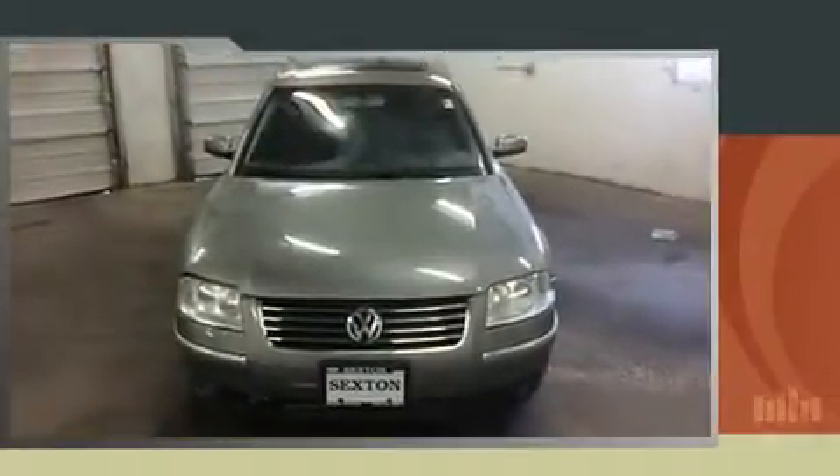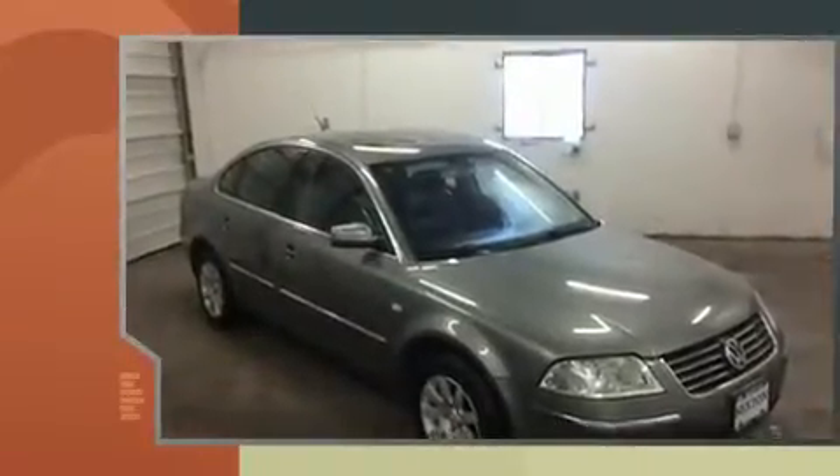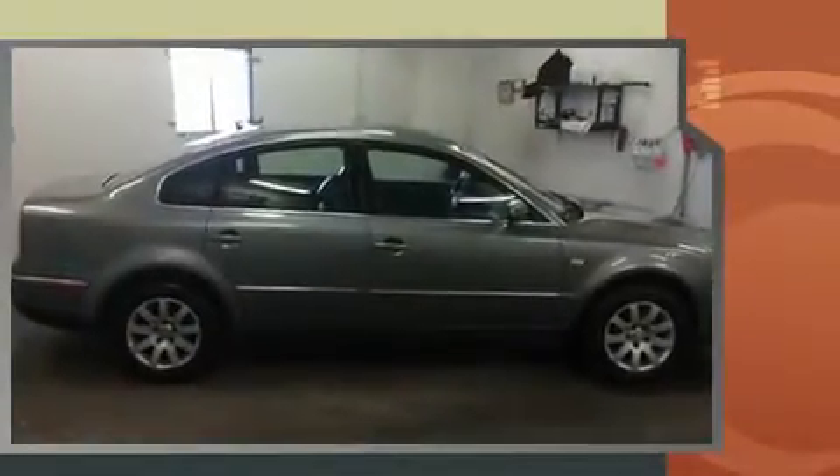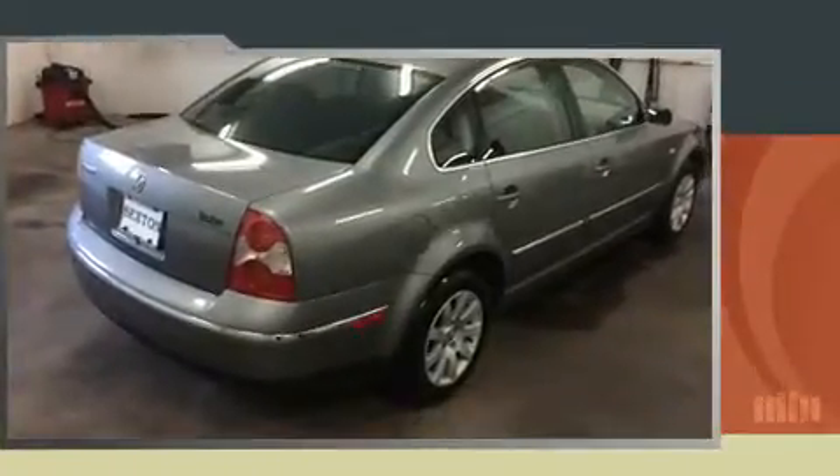The 2003 Volkswagen Passat. This four-door, five-passenger sedan provides exceptional value. It features an automatic transmission, front-wheel drive, and a 1.8-liter four-cylinder engine. The engine breathes better thanks to a turbocharger, improving both performance and economy.